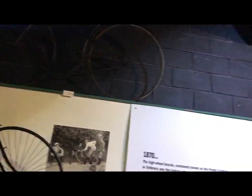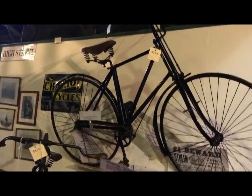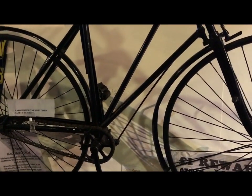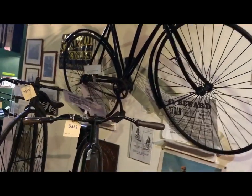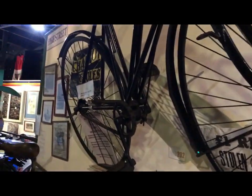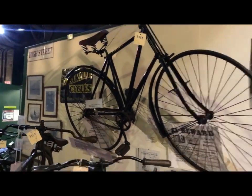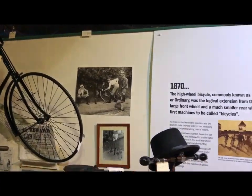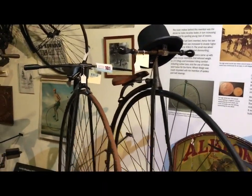Slightly out of the time sequence, there are some lovely early safeties up here as well — some lovely solid-tyred safety bicycles. Look at the frame: twin down tubes and twin seat tubes, because they were still developing the safety bicycle and hadn't yet arrived at the diamond frame as the standard by that time.